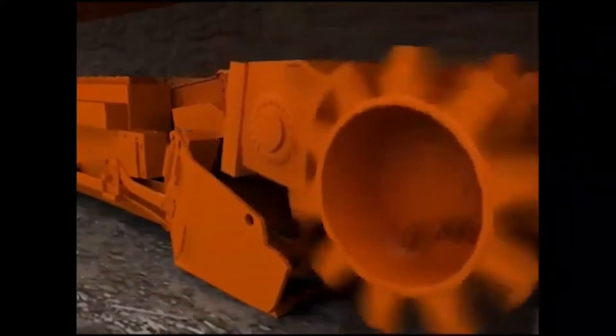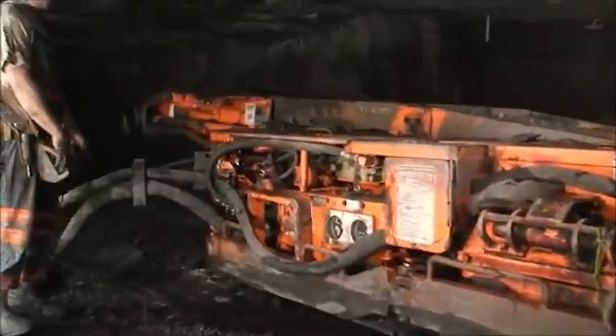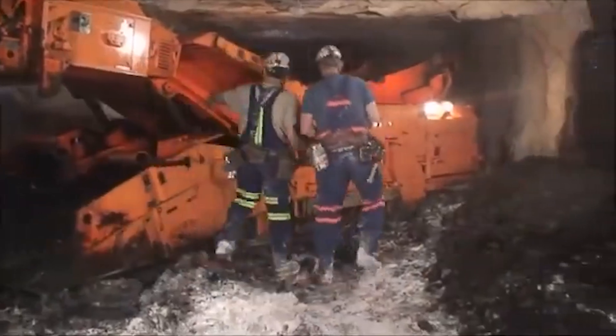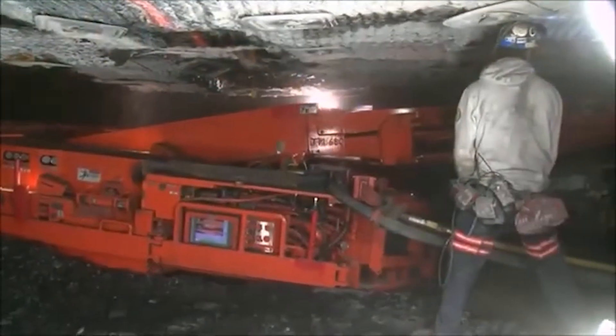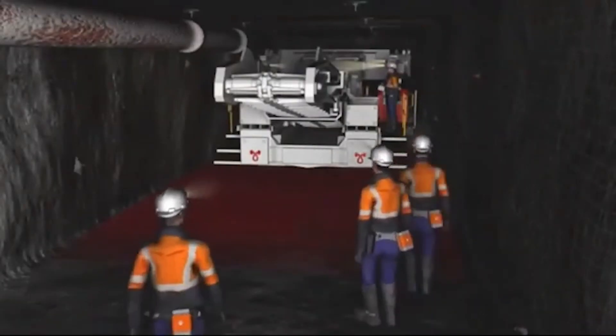As materials break free, the gathering arms immediately engage. The entire process is powered by a high-voltage electrical system, typically operating at 950 volts AC. This includes driving the cutter, conveyors, traction motors, and onboard diagnostics. Integrated cooling sprays reduce dust and manage heat, ensuring a safe, efficient, and uninterrupted mining cycle.